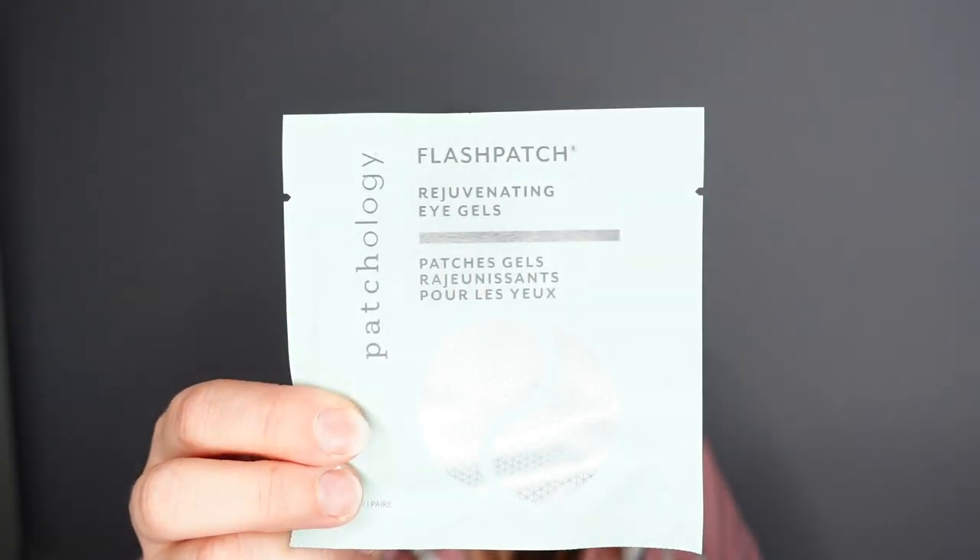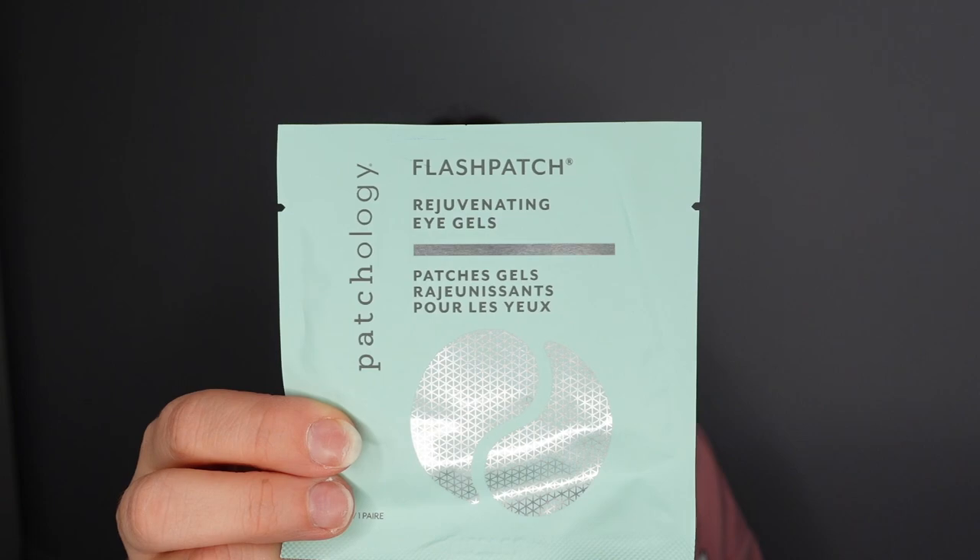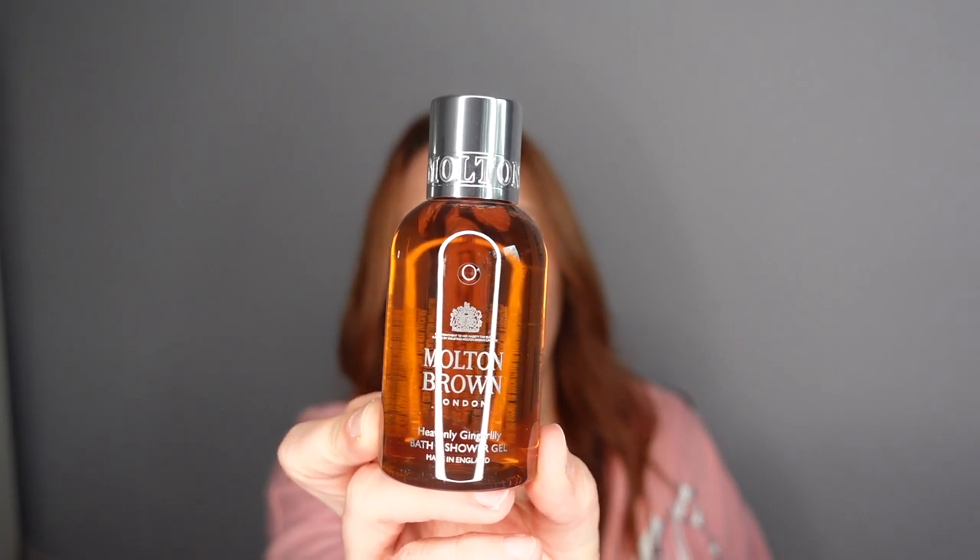Number nine — two more products. We have the Patchology eye gels, the Anytime Perk Me Up solution. I actually bought these at Sephora in Greece back in the summer and they were really good, so I'm happy with that.